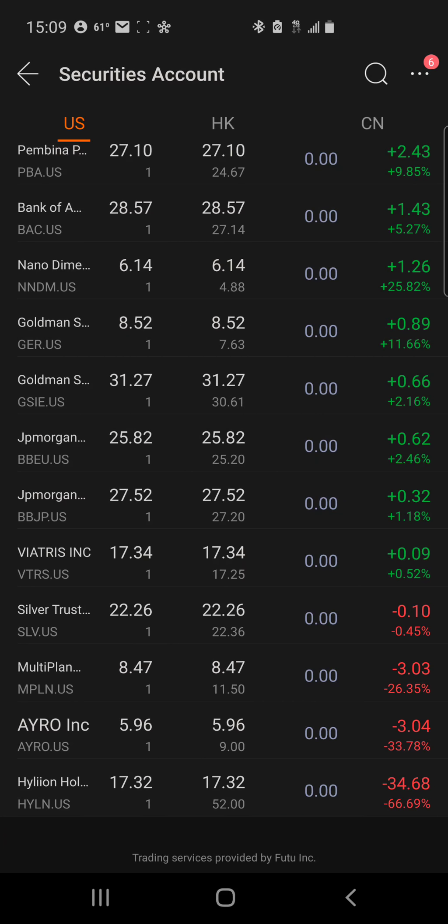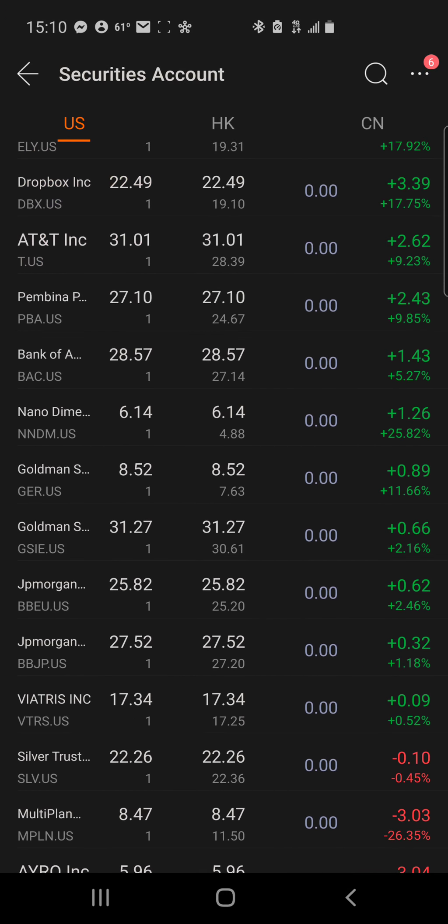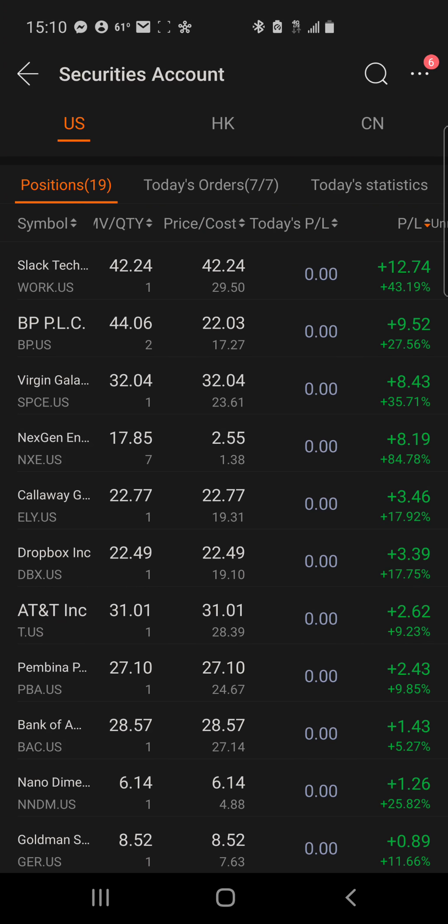This very last one is Hyliion. I purchased this one for a swing trade before the ticker changed, back when it was SHLL. When the ticker changed I decided not to sell out just because of that, so in my notes where I track swing trades, since the ticker didn't exist anymore I just left it in here. As you can see it's really beaten down — I bought one share at $52, now it's worth $17.32, so I'm down $34.68. This will be a long-term play in MuMu, and I'm hoping Hyliion will bounce back.